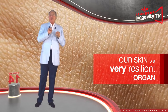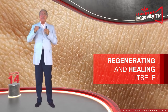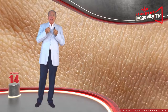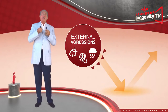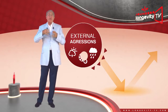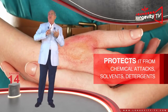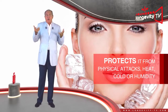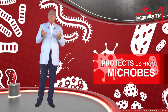Our skin is a very resilient organ, capable of regenerating itself and of healing itself by producing scar tissue. It represents our organism's first line of defense against external aggression. It protects us from chemical attacks — solvents, detergents — and physical attacks such as heat, cold, or humidity. It also protects us from microbes.